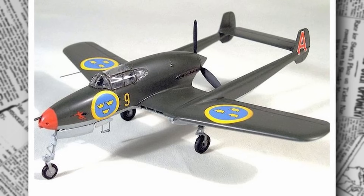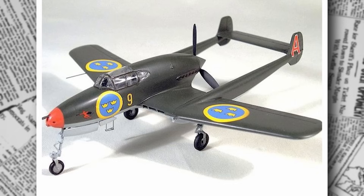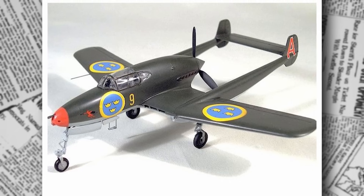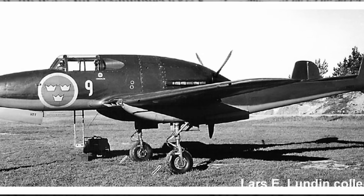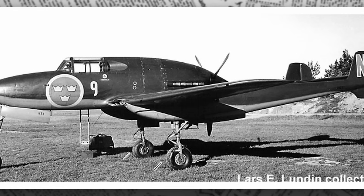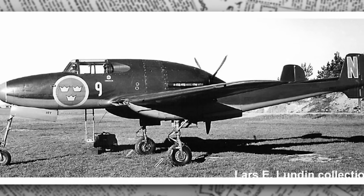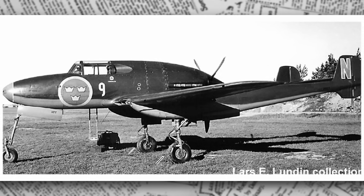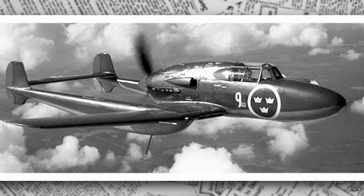By 1939, the Swedish air force, known as Flygvapnet, was in a tough spot. Its fighter fleet relied heavily on aging biplanes like the Gloucester Gladiator — sturdy but outclassed by the sleek monoplanes dominating European skies. Importing modern aircraft was nearly impossible. The United States had embargoed deliveries of fighters like the Seversky P-35, and even Italy's Fiat CR-42 biplanes couldn't meet Sweden's needs. The government, alarmed by the escalating global tension, launched an ambitious rearmament program to bolster its defenses.